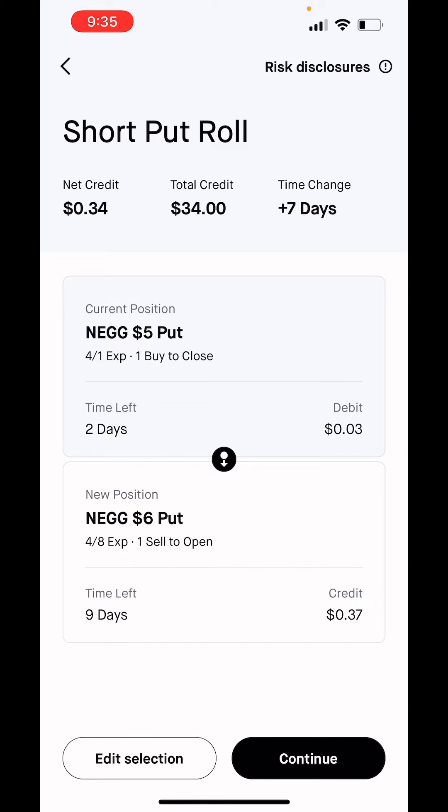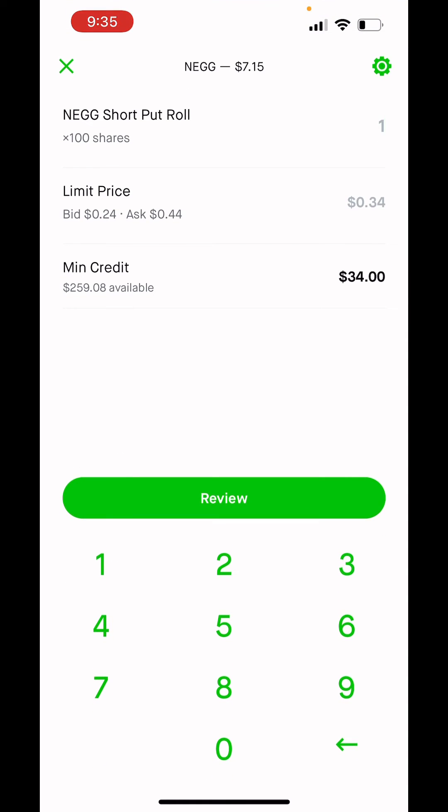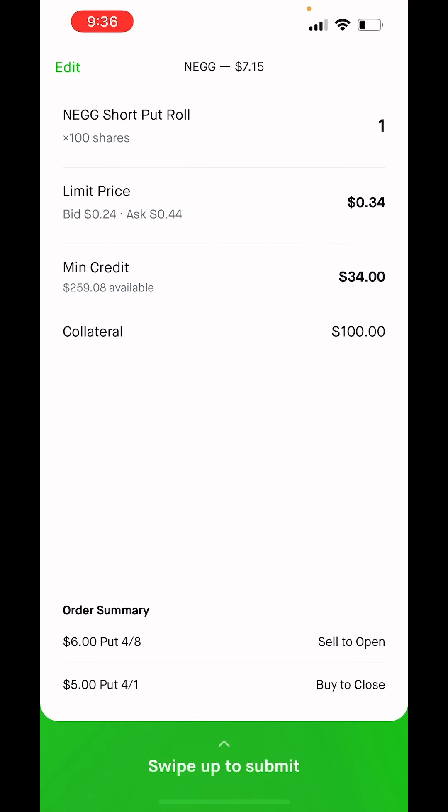It will now give you a summary of the new position, how many days are left, and its credit. At the top you'll see your total credit and how many days you're adding to your position. You can hit continue, and here is where you can edit your limit price — this is the net difference between the two for the minimum credit. When you're happy with your credit, you can hit review and swipe up to submit.